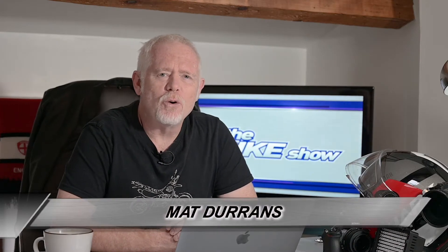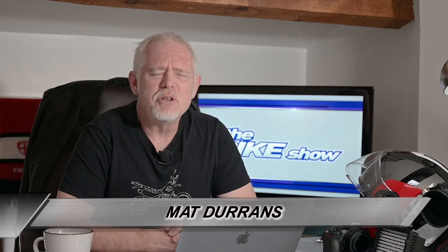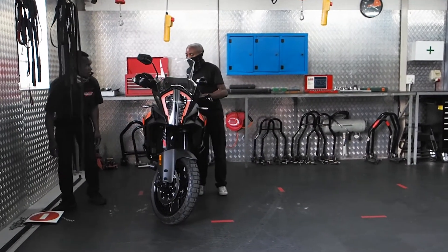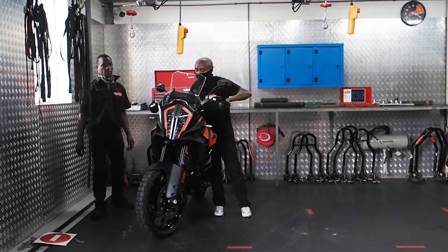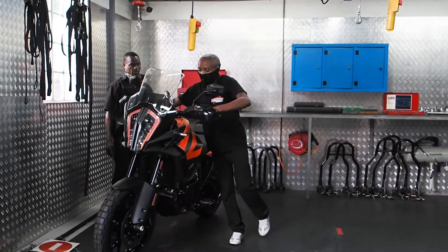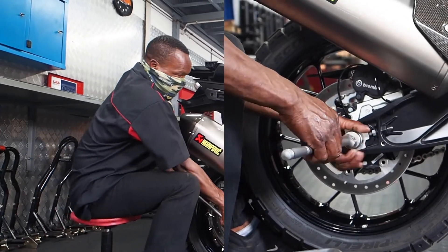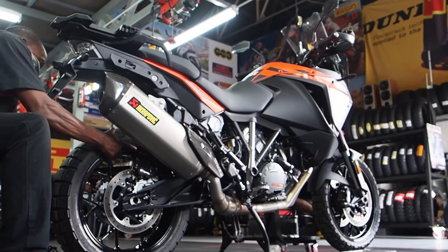Welcome back. Time now for the start of a regular new series of features on the bike show designed to inform you about what is quite possibly the most important element of your bike's technology. You could have half a million rand's worth of bike with all the latest greatest electronic riding aids, but if you skimp on the tires it's all for nothing. It is impossible to overstate how significant are these black hoops that connect you and your bike to the road, gravel, dirt, or race circuit.